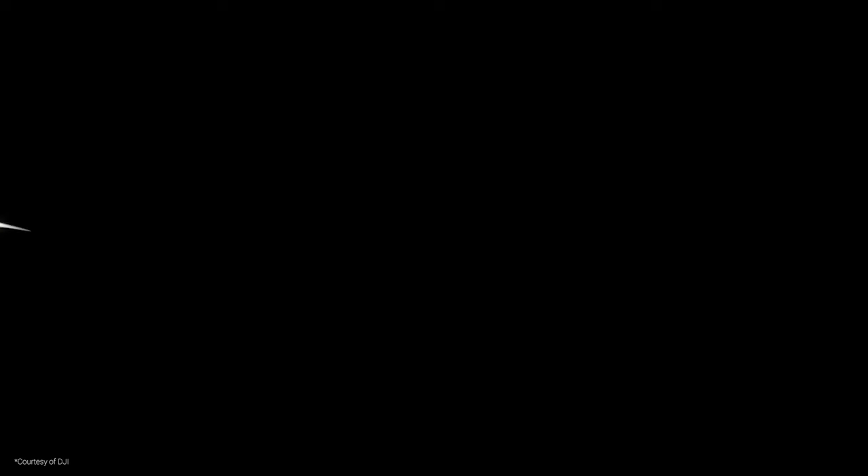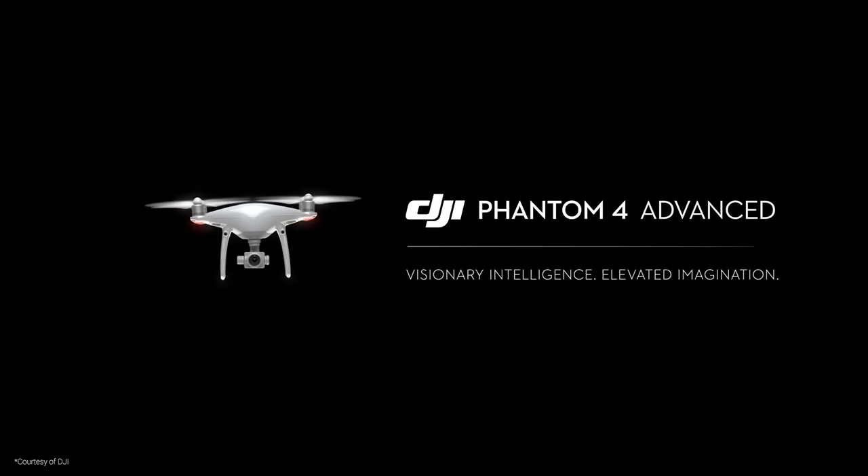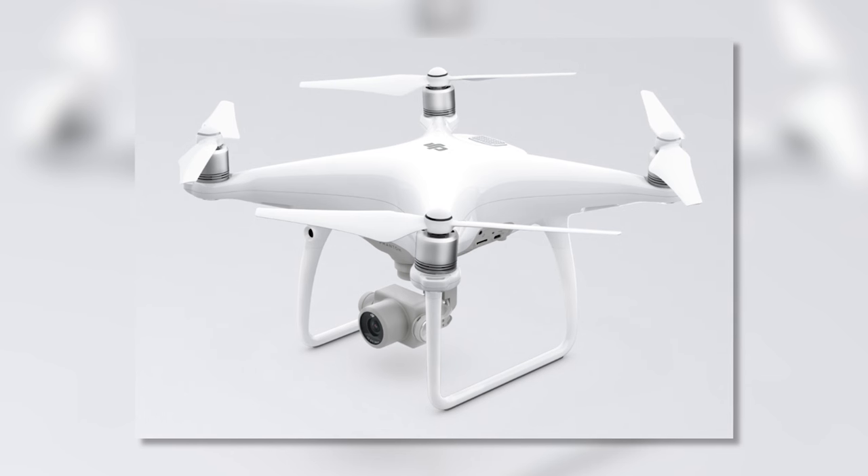Guess what DJI just did? They released another drone. This time they're calling it the DJI Phantom 4 Advanced, which is replacing the DJI Phantom 4.